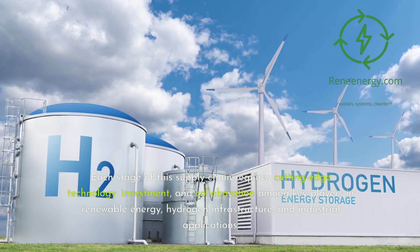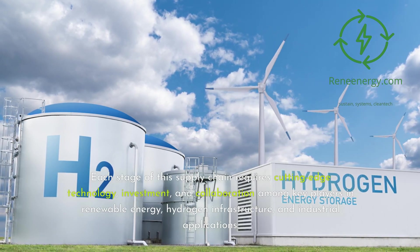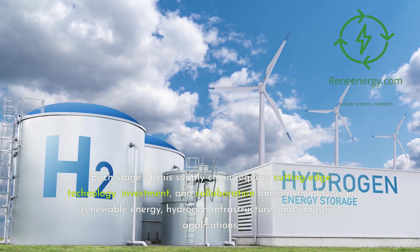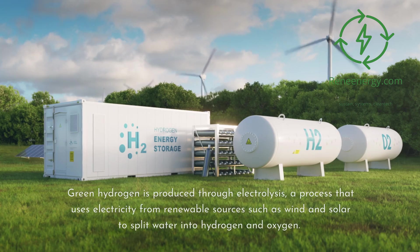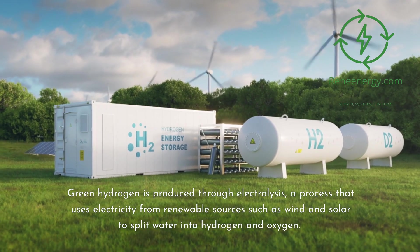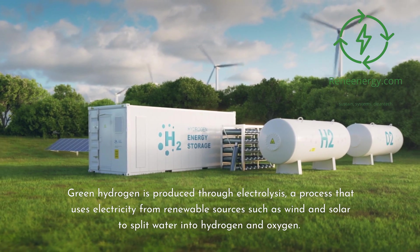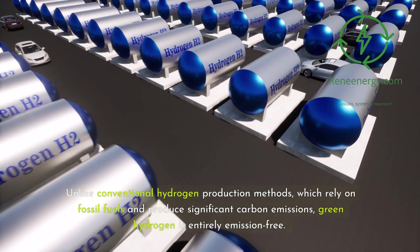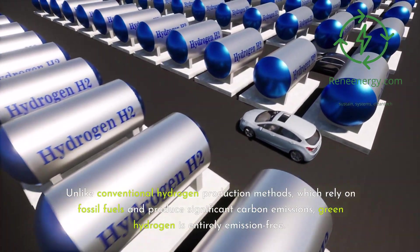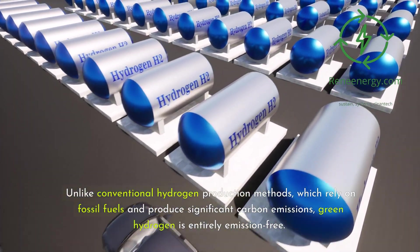Each stage of this supply chain requires cutting-edge technology, investment, and collaboration among key players in renewable energy, hydrogen infrastructure, and industrial applications. Green hydrogen is produced through electrolysis, a process that uses electricity from renewable sources such as wind and solar to split water into hydrogen and oxygen. Unlike conventional hydrogen production methods, which rely on fossil fuels and produce significant carbon emissions, green hydrogen is entirely emission-free.